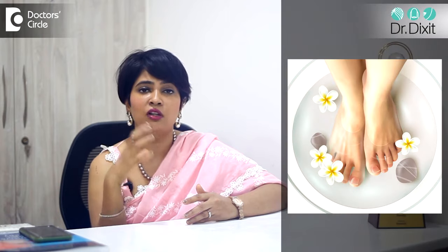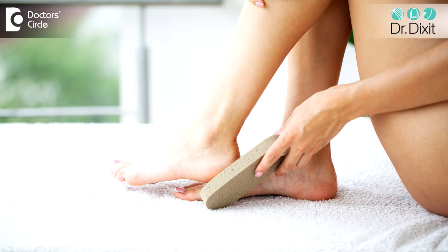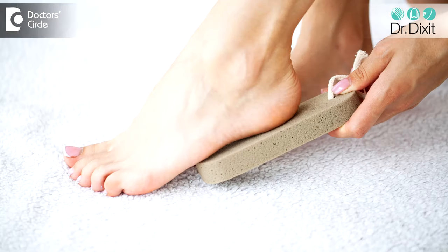Third, soaking the foot in hot water and paring or gently exfoliating the skin using a pumice stone on a regular basis — weekly or bi-weekly — is going to help the corn to reduce.